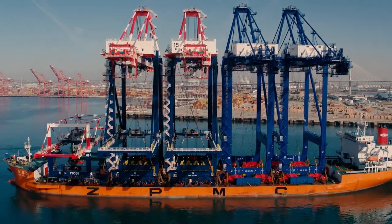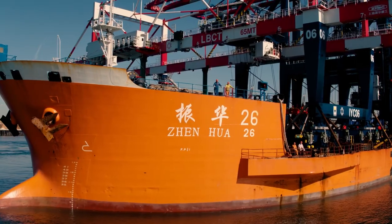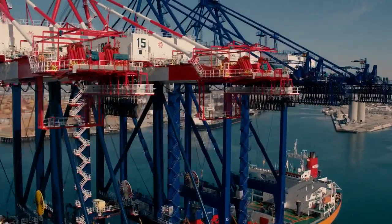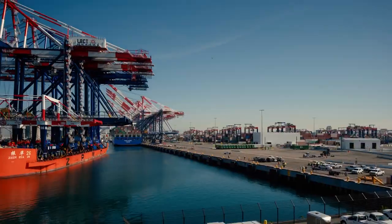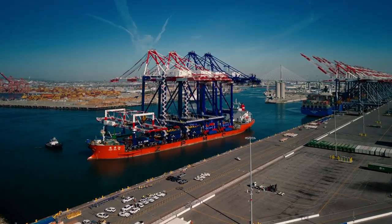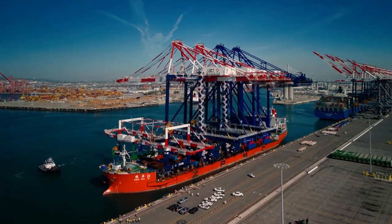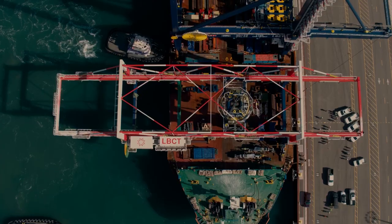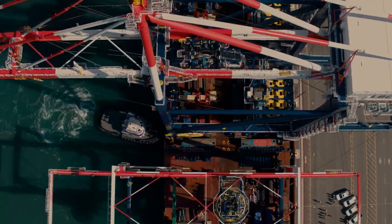To even begin to imagine the weight and height of this massive shipment that crossed the seas, know that these ship-to-shore cranes, at 270 feet tall, are roughly the height of a 24-story building. And with each weighing 2,400 metric tons, just this ship alone has to be built to carry a load equivalent to 10,000 compact cars.